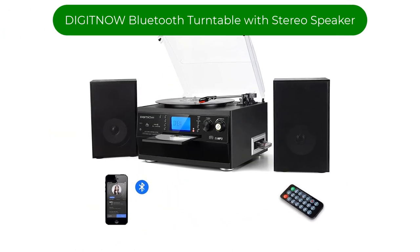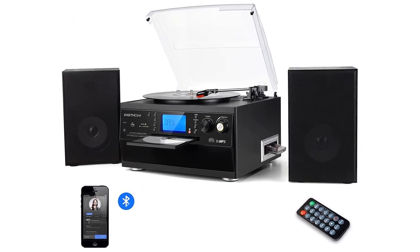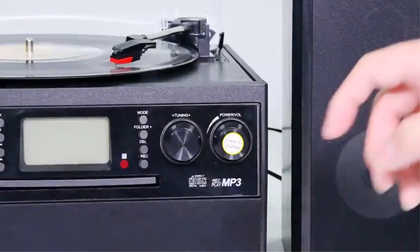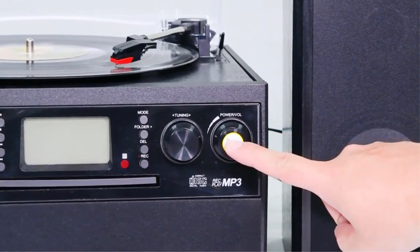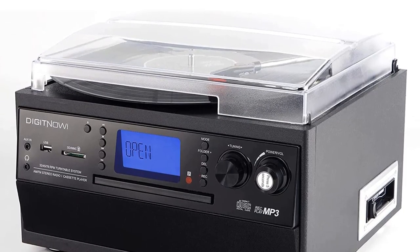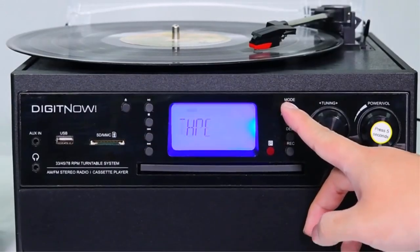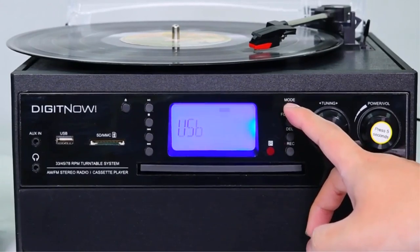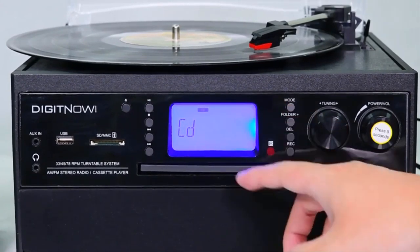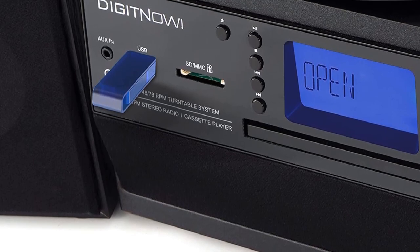Number 2. Our second best pick is the DigitNo Bluetooth Turntable with Stereo Speaker. This stereo system is your ideal choice if you enjoy music from a variety of media sources. It includes a Bluetooth receiver to easily pair with your device and supports playback from CDs, AUX, cassettes, and AM/FM radio. It also includes a three-speed turntable that can play all the records from your collection, and the option to convert vinyl to MP3 directly from the USB/SD card ports on the unit.